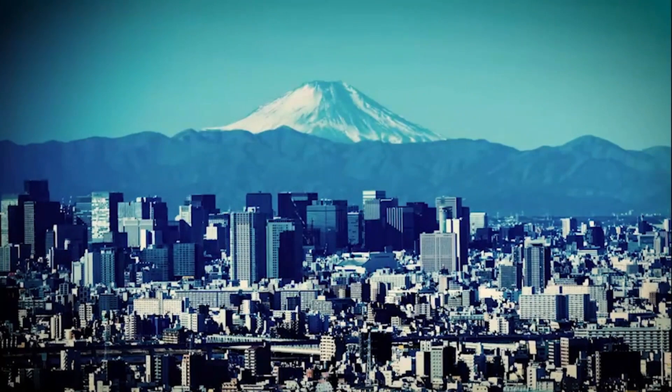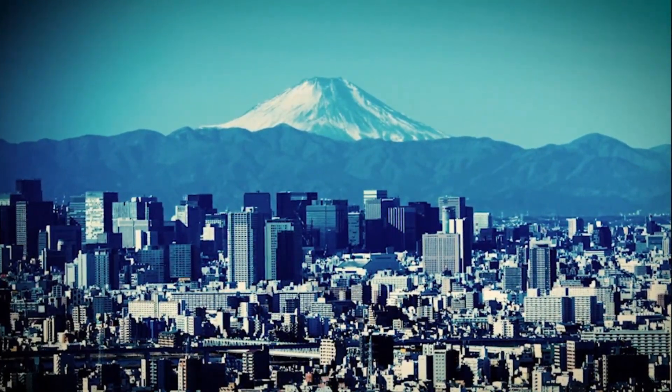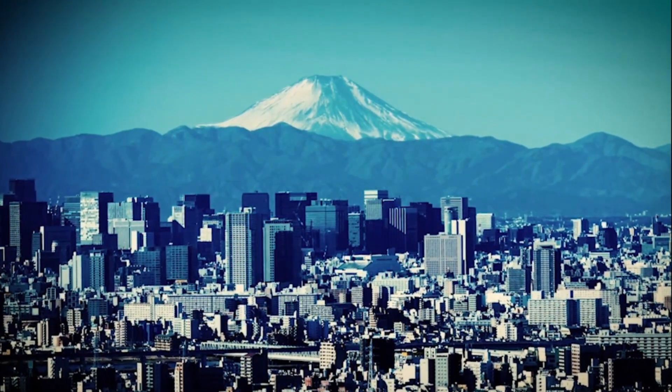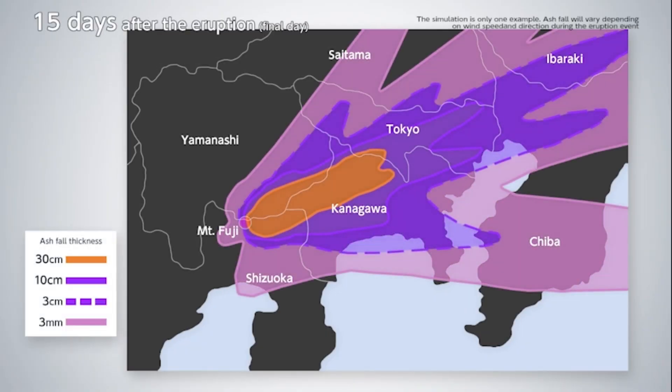When the modern-day Tokyo area, with its advanced development and concentration of urban functions, experiences the same kind of ash fall, what impacts will it have? Volcanic ash would be carried on a west-southwest wind high in the sky in the direction of the greater Tokyo area, with a large amount of ash falling in Kanagawa and Tokyo prefectures.